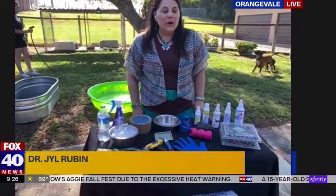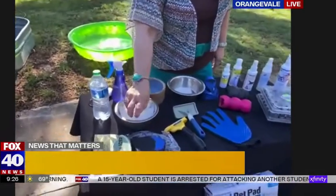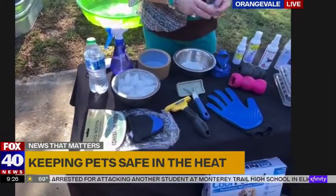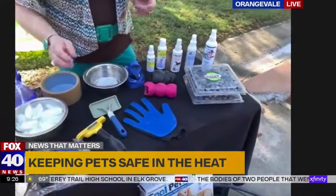If they're panting a lot, get them inside. They shouldn't be outside for very long. Wet them down, make sure they have ice — a lot of my dogs like to eat ice and play with it. Frozen blueberries are a great idea as a treat.